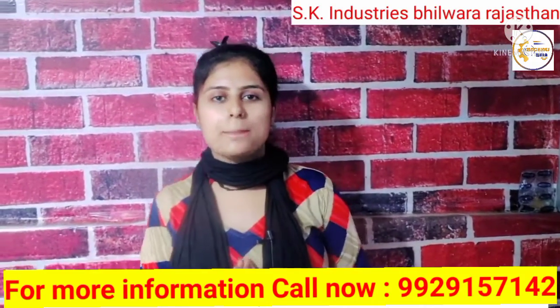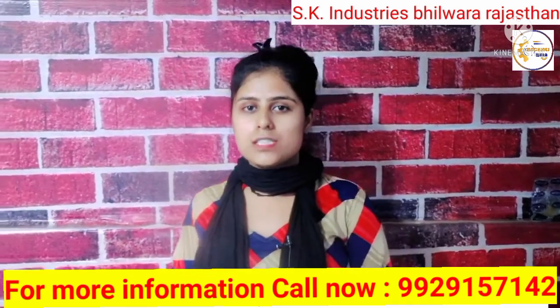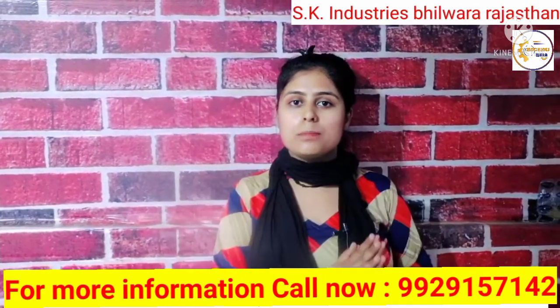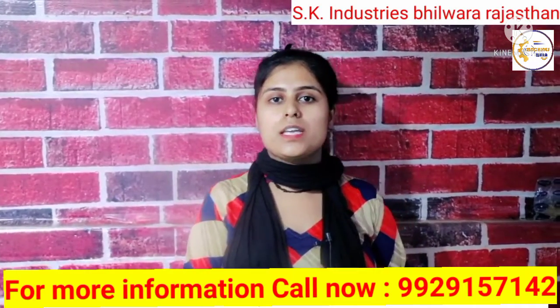Hello friends, welcome to my YouTube channel. Today I am going to tell you about 10 popular businesses. You can earn a lot of profit by doing these businesses. So let's know, friends, which are those popular businesses.